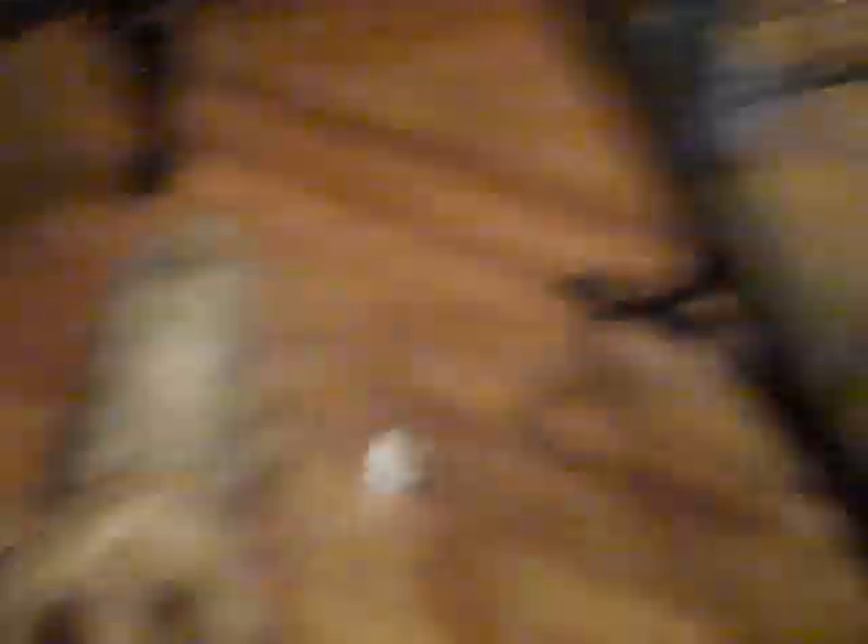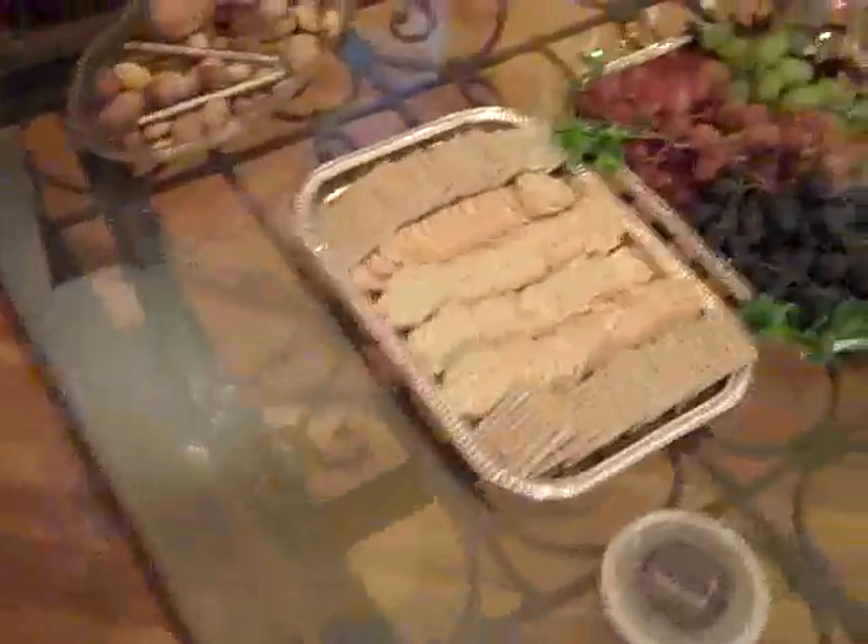Hey, Eddie! Say hi, Mr. Paul. Okay. And here's the coffee table with all the goodies.